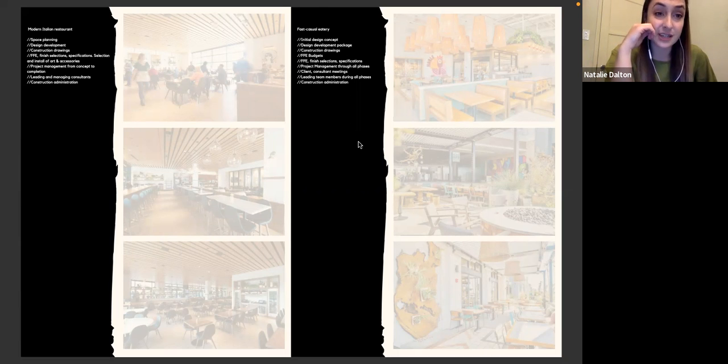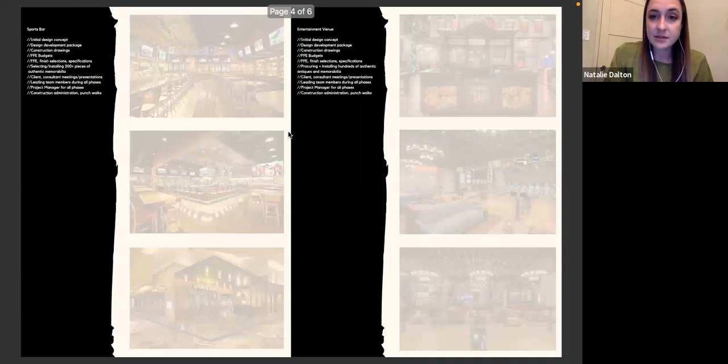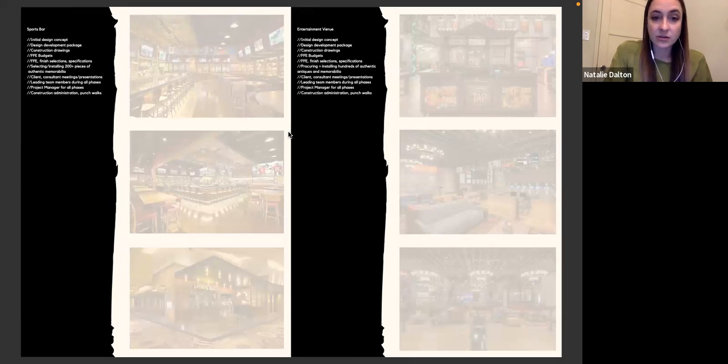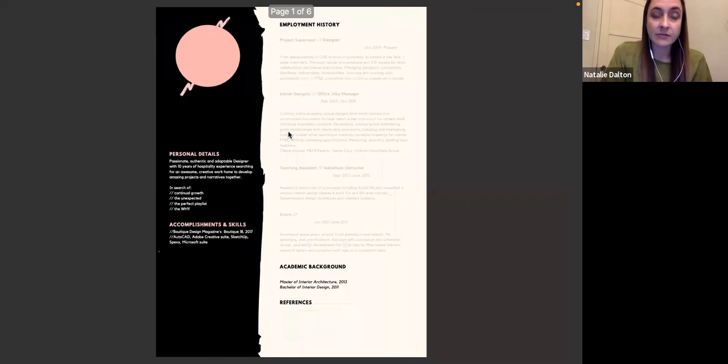I like that this example goes right into a project portfolio with the project title, type of project, and a listing of this person's responsibilities. This is extremely important — architectural projects take a whole lot of collaborators, so being really clear on team size and which components of the project you were directly responsible for helps the reviewer create the tie-in of how you'd fit into their current projects. Were you doing construction documentation or project management? Be clear on what was really your wheelhouse.